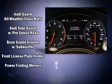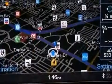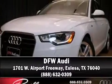Additional safety features include front side impact airbags and four-wheel disc brakes with ABS. Stop by our dealership or give us a call for more information.